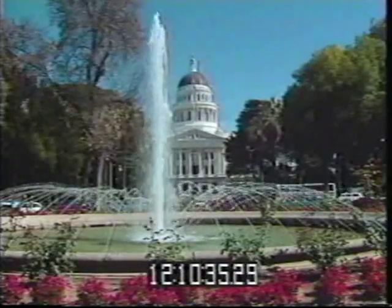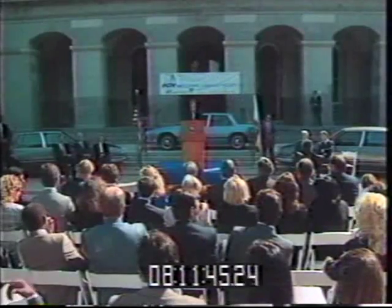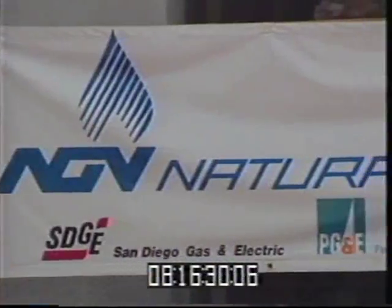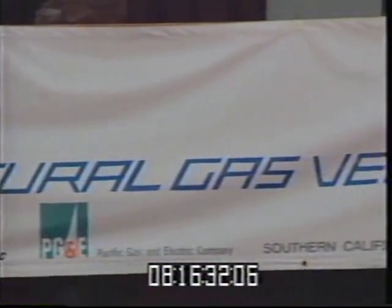We are striving to reduce the amount of air contaminants going into the atmosphere. This event today, which underscores the use of natural gas, we hope will be a very significant part of achieving our overall objective and goals.